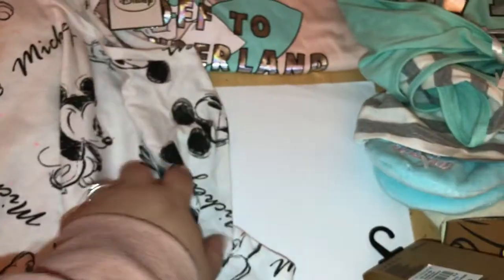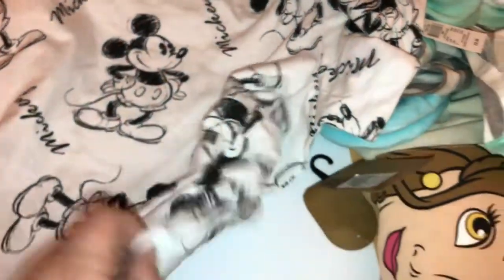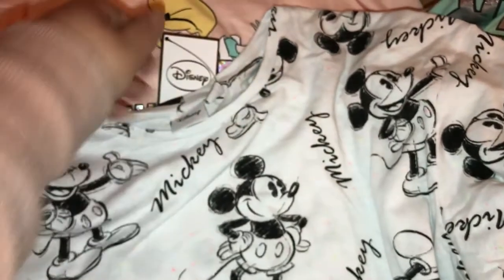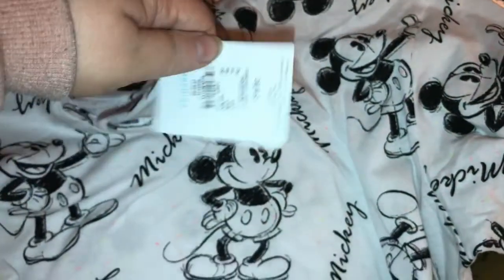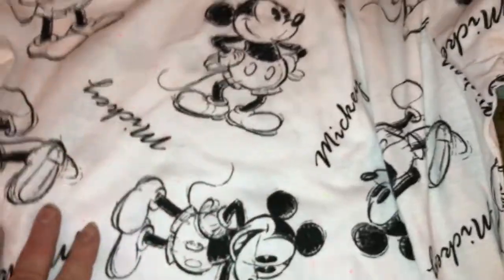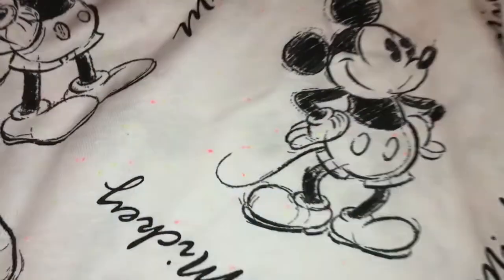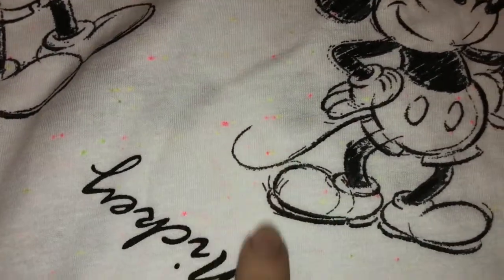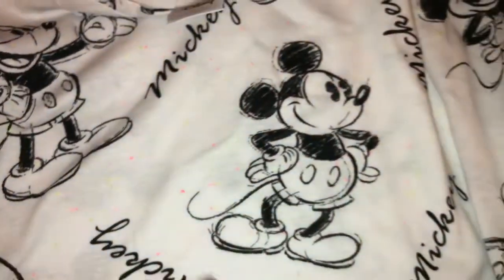The next thing I picked up was this t-shirt, also in a size 20, and this was £6.00. It's sort of like a sketch of Mickey — I love anything that's like a sketch. And if you look closely you can see it's got like pink and yellow and green sort of dots in the fabric, so I thought that was a bit different and I got that.